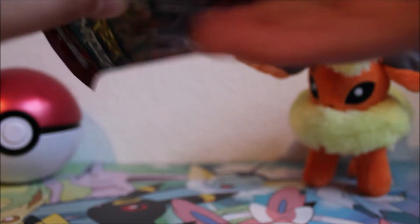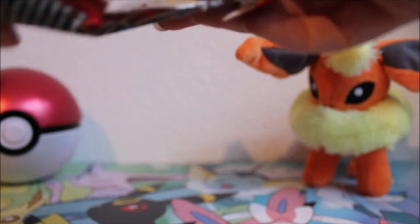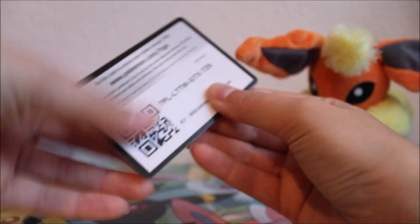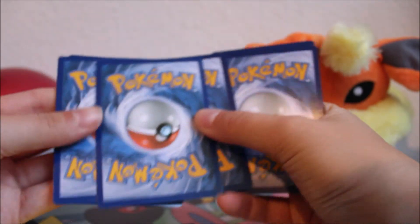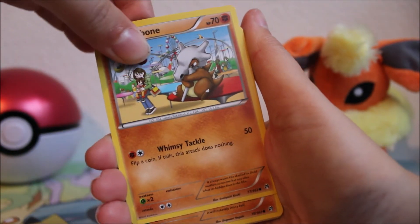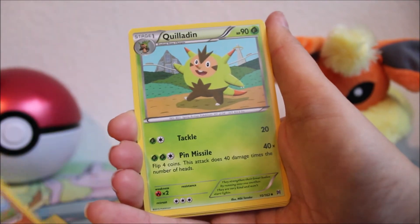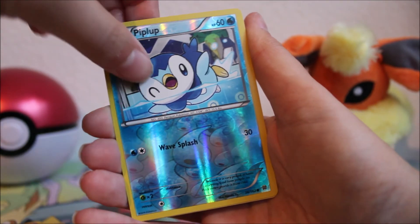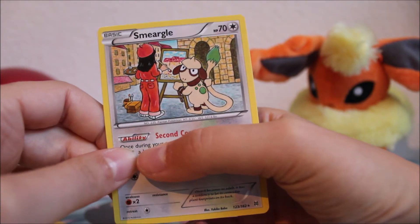Let's see if we can get another reverse rare in this Breakthrough pack. We've got a Noibat, a Venonat, a Cubchoo, a Sentret, a Luvdisc, a Fennekin, a Sandslash, a Colress, a Professor's Letter, and a reverse Piplup — not a rare but it is adorable, so I don't mind! Then for our rare in this pack we got a Skarmory. I don't have that one yet — looks very cool, I like that.